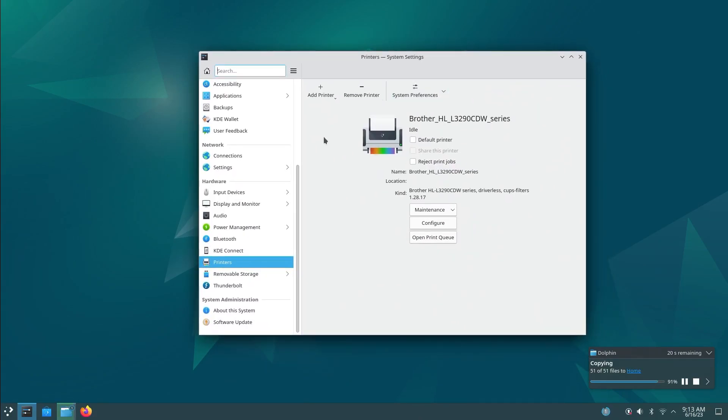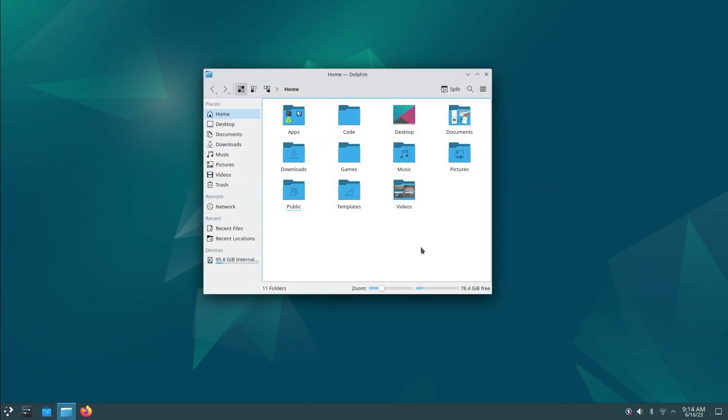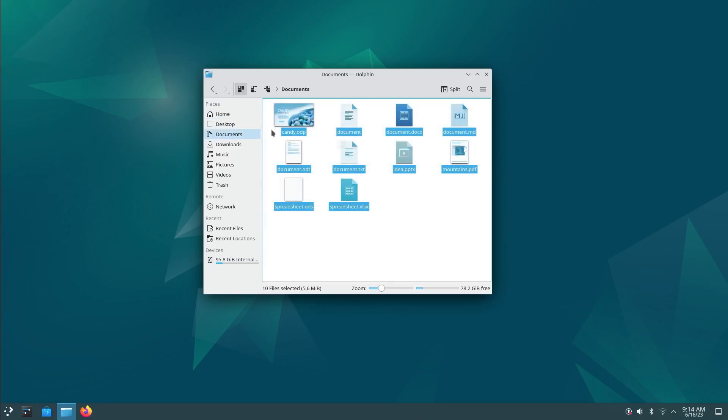Moving on to printers - much to my surprise, my Brother printer was detected on the network without any issues. It works right out of the box on Debian, which is cool. Let's take a look at some documents - they all look fine.